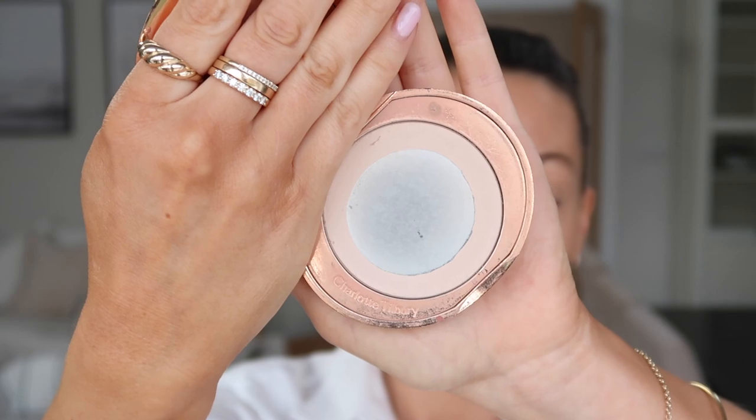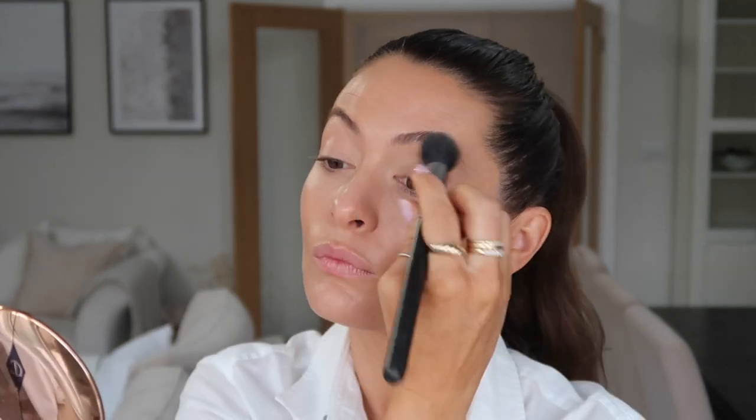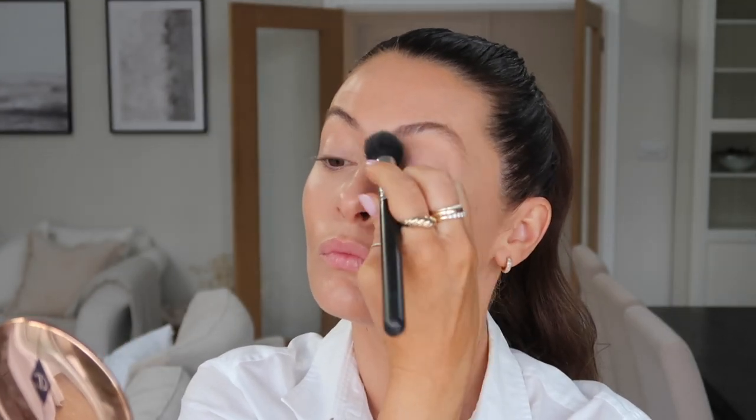For powder I'm using the Charlotte Tilbury Airbrush Flawless Finish. I've had this for over a year and it's still going strong. I'm not usually a fan of powder but this is so lightweight and really does give a smoothing, almost blurring airbrush finish. I just use it on my chin, around my nose, under my eyes, a little bit on my eyelids and then between my brows, but I like to leave my forehead and the rest of my skin quite dewy.